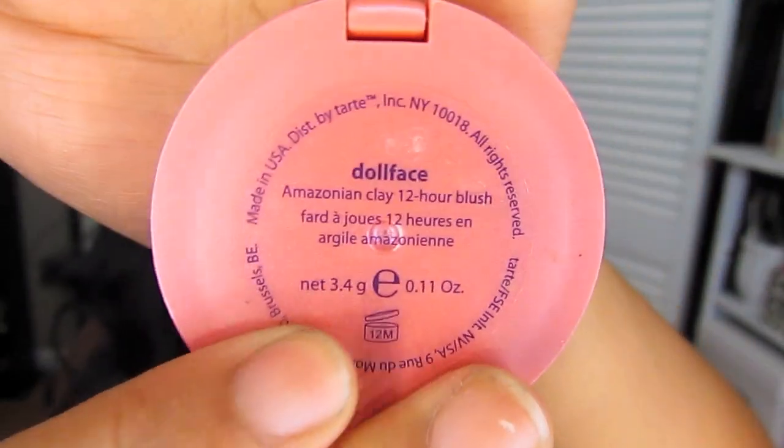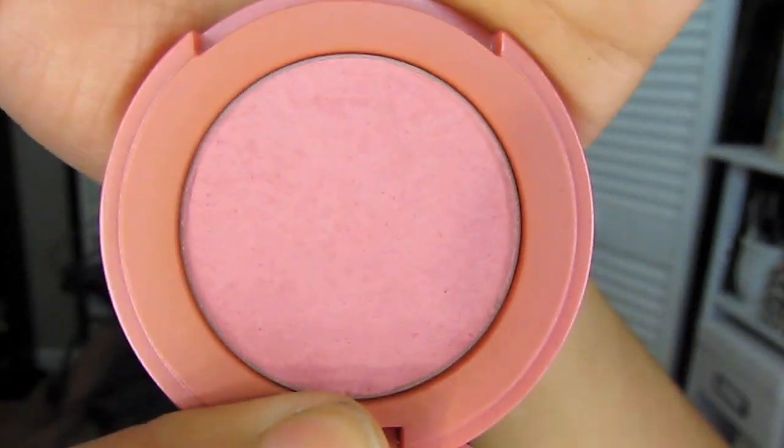For another makeup product, this is the Tarte Amazonian Clay Blush in Dollface. I actually just have this little bitty size of it — I don't have the full size. I bought this together with a little duo; it's kind of like a try-me duo and it's only $15. I've had this for like four months and I haven't even hit pan on it, but I'll probably buy the full size. It's a very nice muted pink, and even when you get tanner it shows up because it's a bright pink without being too in-your-face pink. It's a very pretty blush.